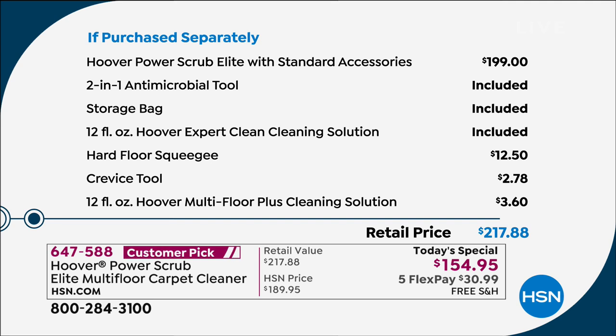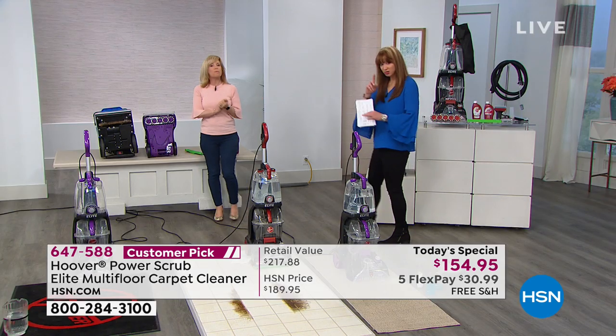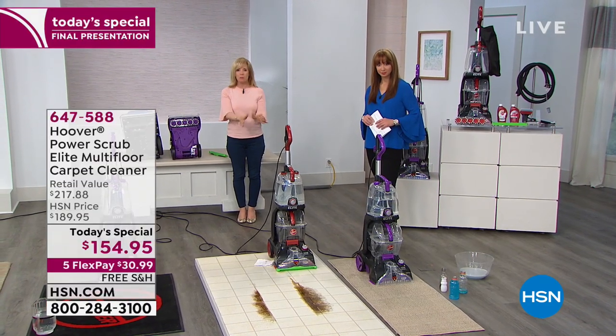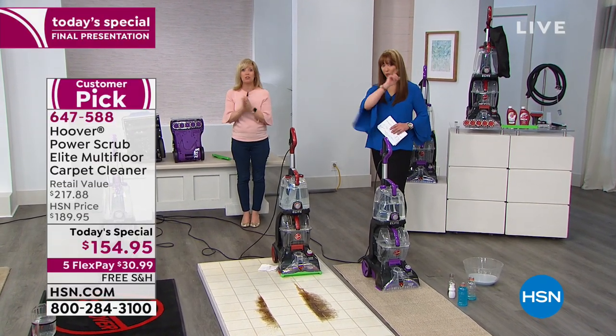Once you have it, you're going to wonder how you ever lived without it. The machine alone is about a $200 value. Plus antimicrobial tools, storage bag, two cleaning solutions, hard floor squeegee, crevice tool. Also a two-year warranty — double the standard one year. This is Hoover's very best, most powerful — it's their number one. So we're giving you a two-year warranty.